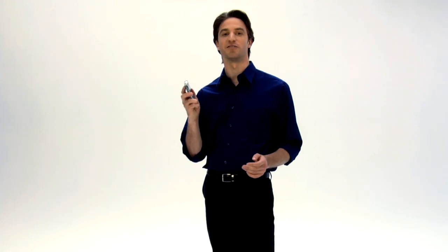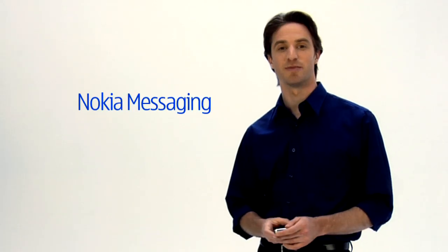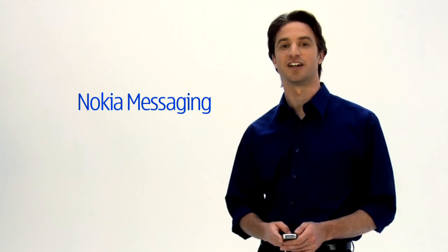So you just got the Nokia E75. Did you know that you can get web-based emails like Yahoo Mail and Gmail automatically delivered to this device with Nokia Messaging? I'll show you how.